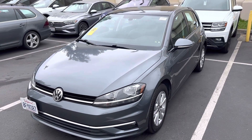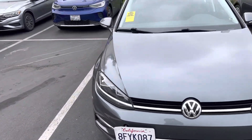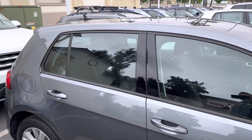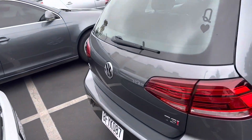Good afternoon, Ashley. Chuck here at Capistrano Volkswagen, giving you a look at this 2018 Golf that you inquired about online. This is platinum gray. It's the SE model, which gives you some of the upgrades — it's got the sunroof and the leather interior.